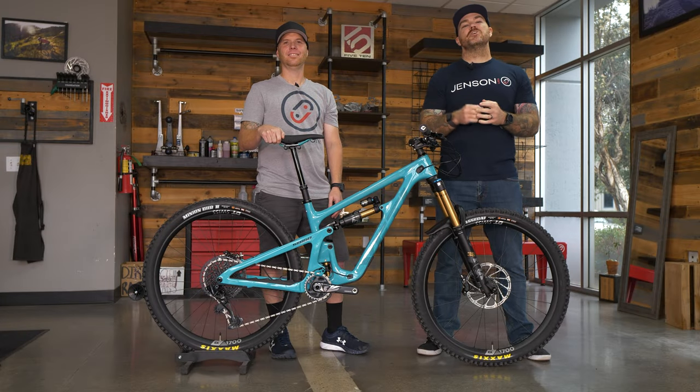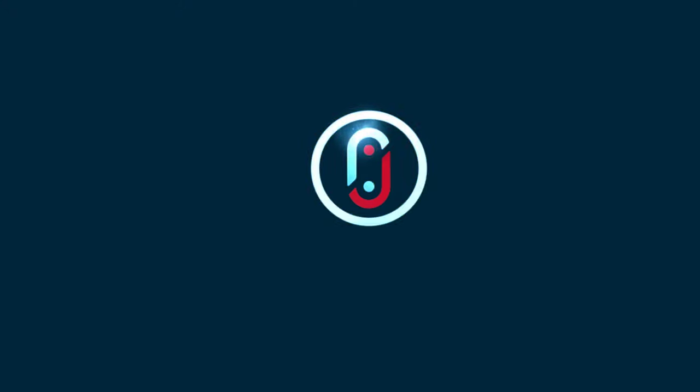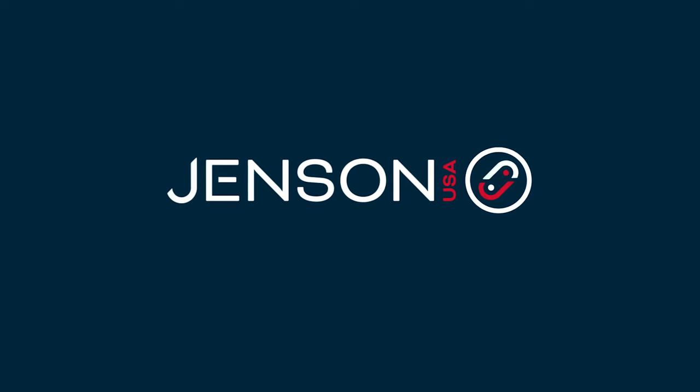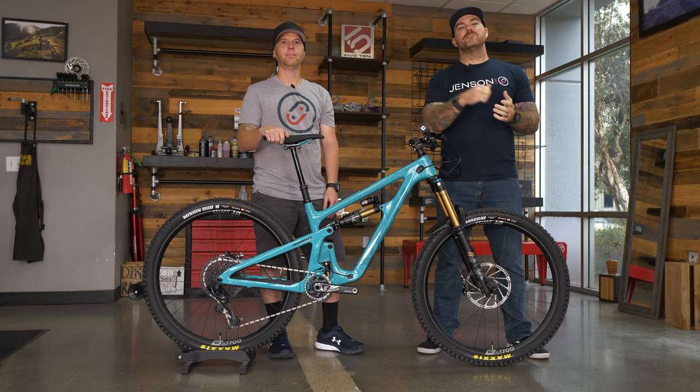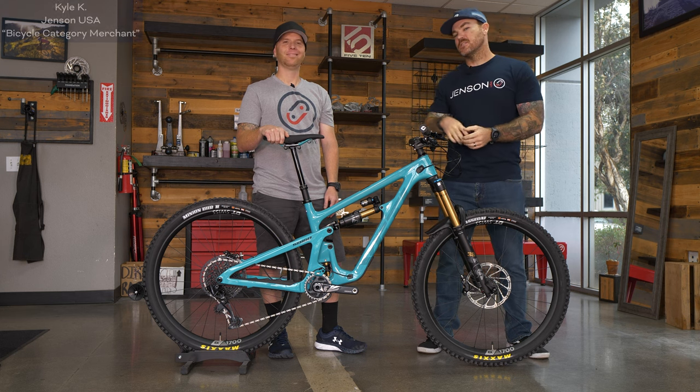This is Jensen USA's first look at the 2023 Yeti SB160. Mark here from Jensen USA. In today's video, I got a special guest. This is Kyle.